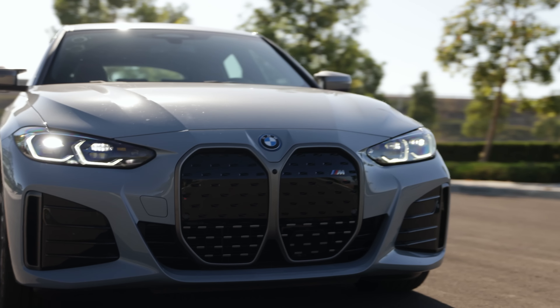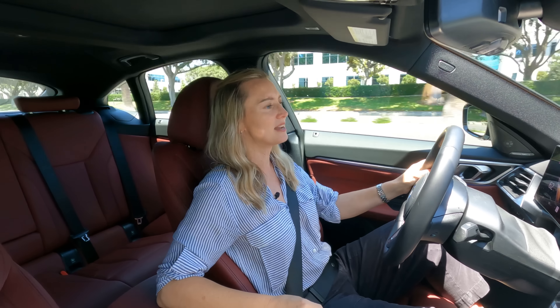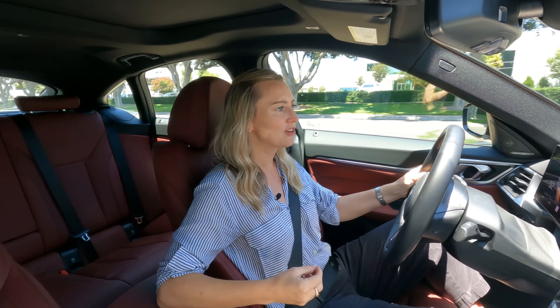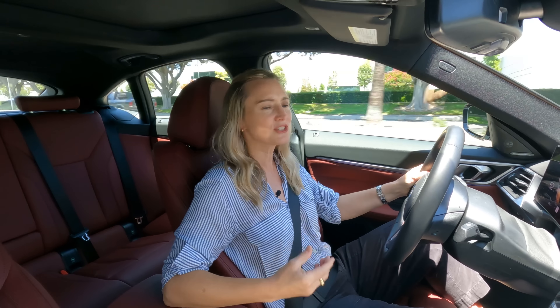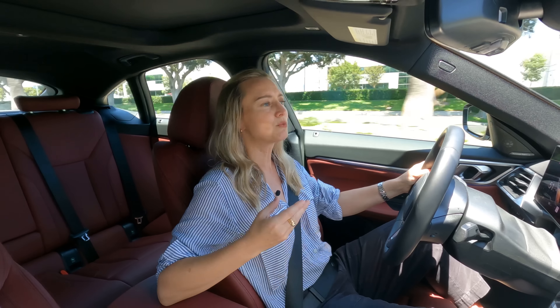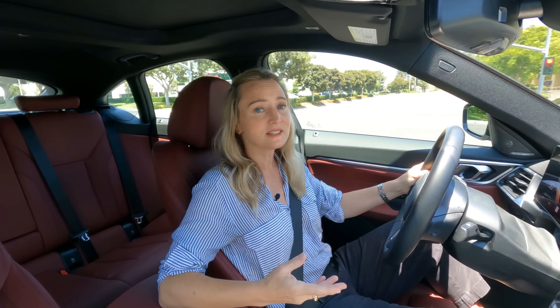Even though this isn't a shrinking violet of a car — it weighs in at over 5,000 pounds — I had a chance to talk to a BMW rep, and he was explaining that the engineers really wanted to put their best foot forward here. The engineering, the dynamics, the way this car drove was the most important thing. No matter that customers were absolutely screaming for it, BMW would rather have taken the time and done it right. Have they succeeded?